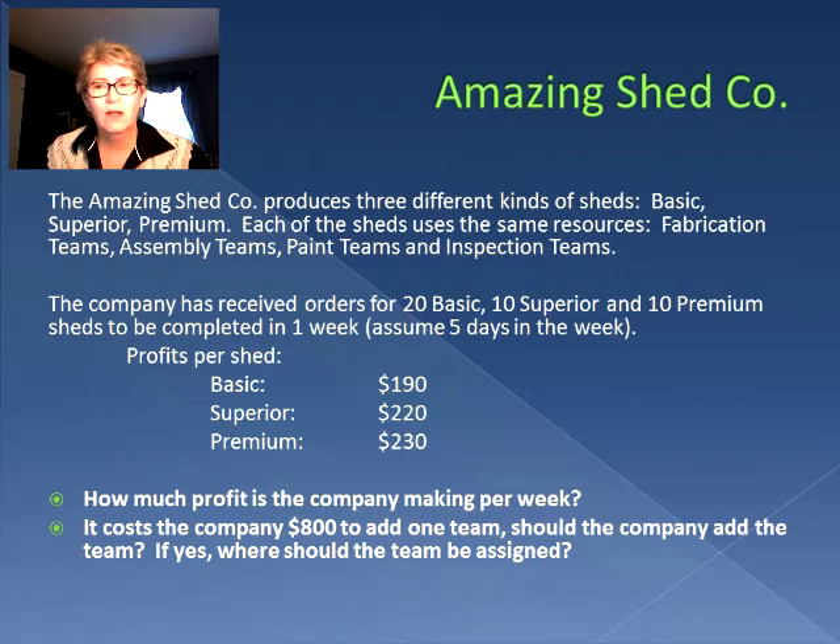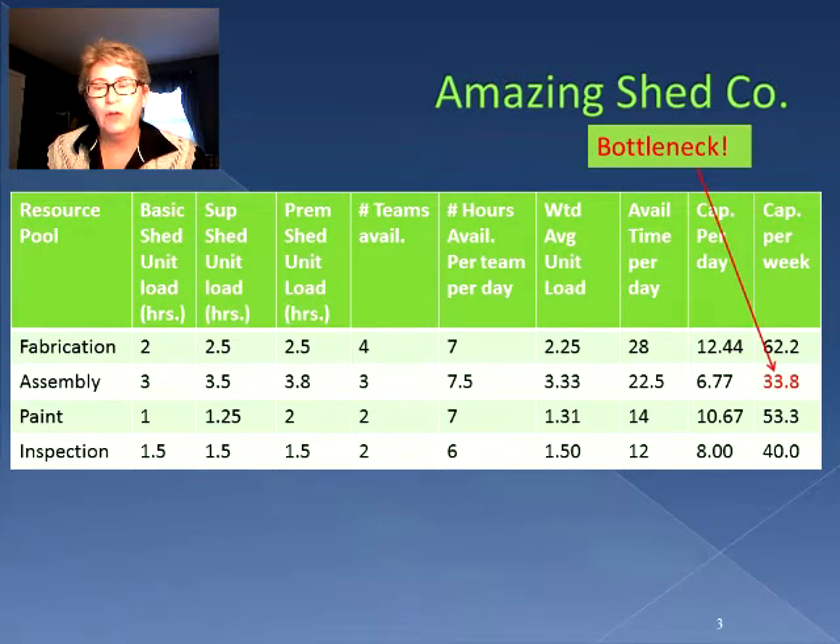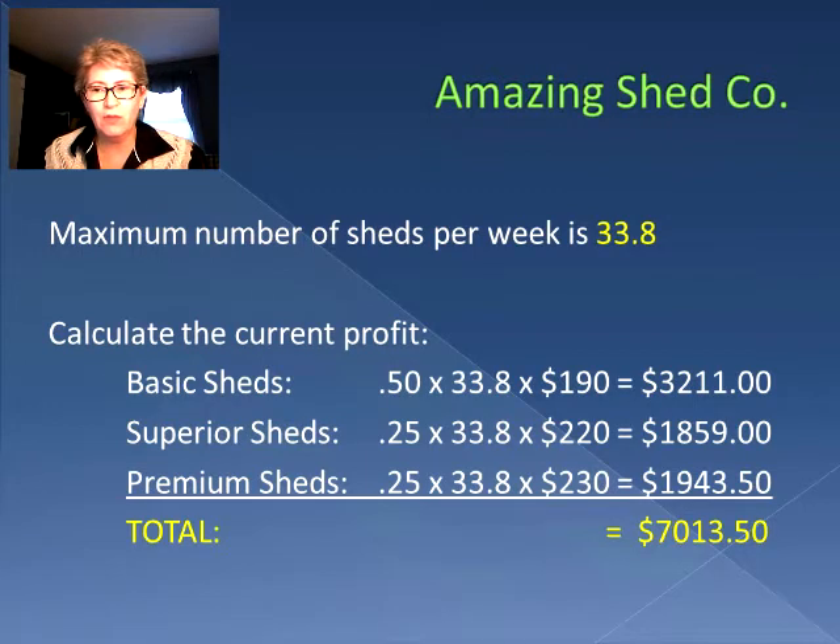So let's take a look. This is the basic information we came up with in the last session. We found that the bottleneck was with the assembly resource pool — they could only do 33.8 sheds per week and could not make 40 sheds in a week. Given that we only have 33.8 sheds, the maximum profit we can make is $7,013.50. This is calculated by taking 50% of 33.8 as basic sheds at $190, 25% as superior sheds at $220, and 25% as premium sheds at $230.